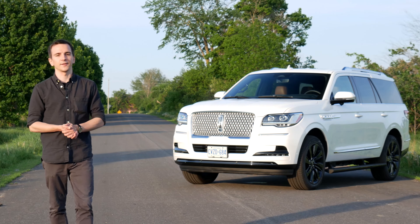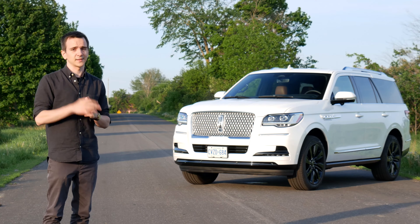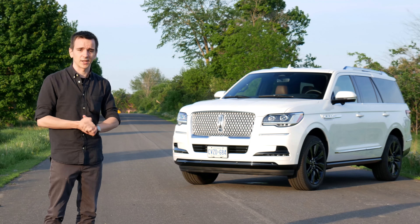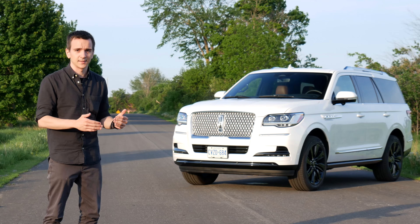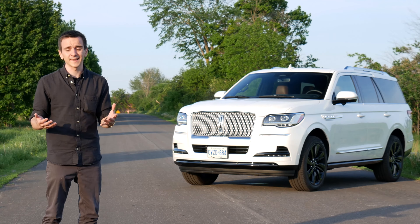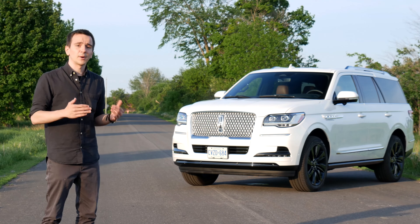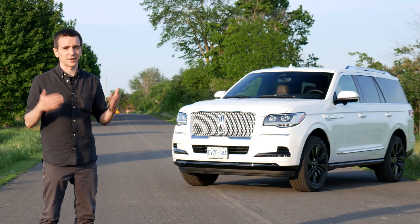Final thoughts on the 2022 Lincoln Navigator Reserve. Admittedly, I did throw this Navigator into a bit of an unfair comparison, because both Escalades I've driven were $14,000 and $17,000 respectively more expensive than this fully spec'd out Navigator. Obviously you expect them to be a little better. The issue, though, is that when we speak about $100,000-plus luxury SUVs, value at some point becomes not that great of a selling point. This Navigator is amazing, but it is not the best.